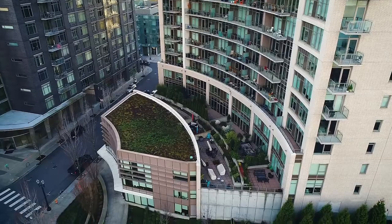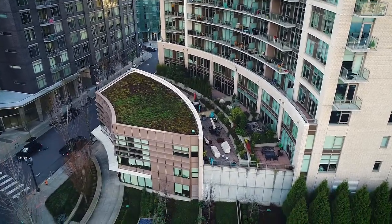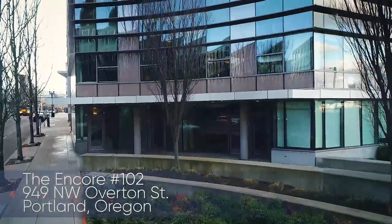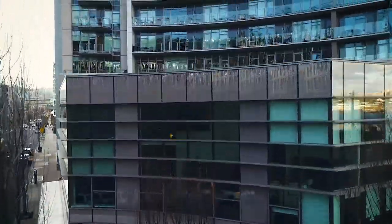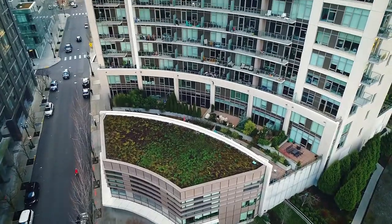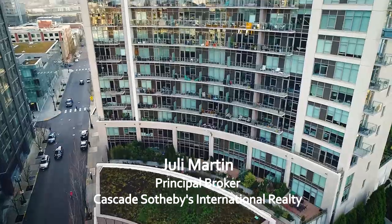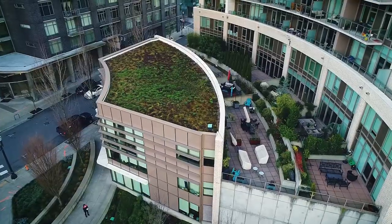Welcome to this rare opportunity for a premier residential and commercial three-level townhome style condo in the Pearl District. It's located in the Encore, a LEED Silver Building featured in the 2009 Street of Dreams. The building and condo offer true luxury living with excellent access to transit, cycling routes, and freeways.